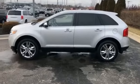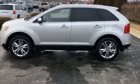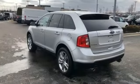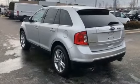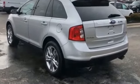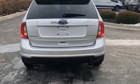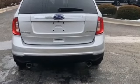2011 Ford Edge with less than 68,000 miles on the odometer. It's equipped with a full package of convenience and efficiency, such as power driver's seat, power passenger seat, brake assist, keyless entry, steering wheel audio controls, and auto dimming rear view mirror.